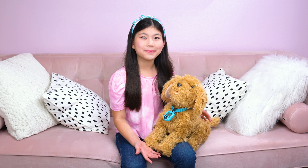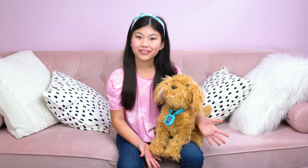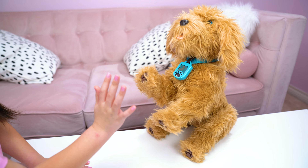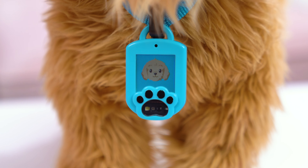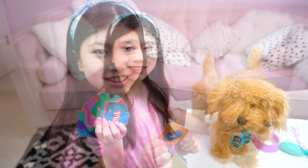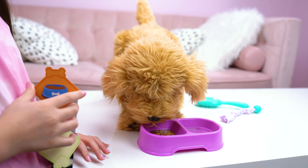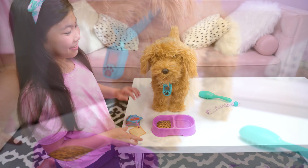Moji is like a real-life puppy with over 150 reactions. She can do tricks and responds to voice commands. Moji comes with interactive accessories, and the Smart Collar tells you what Moji's thinking. These interactive cards help you take care of Moji. I think Moji's hungry. Good puppy.